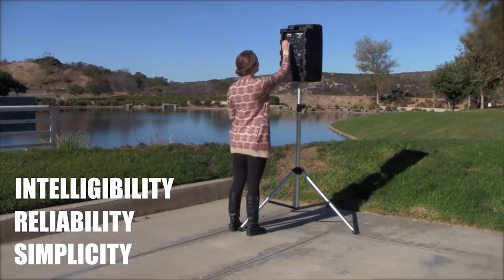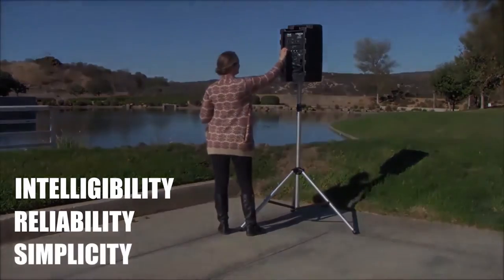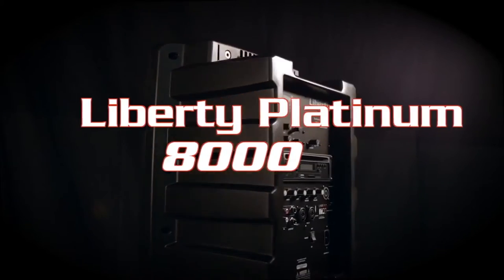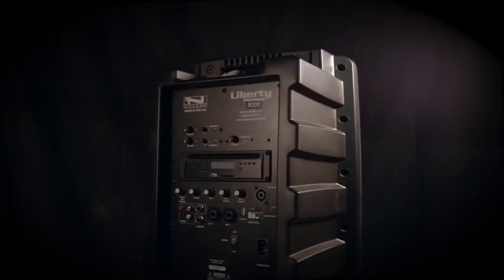Anchor products are designed to be used by anyone and everyone. Anchor Audio introduced the world to professional portable sound systems. The Liberty, our flagship product, still defines the industry.